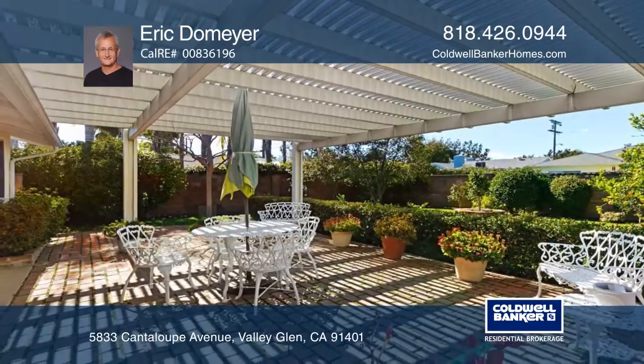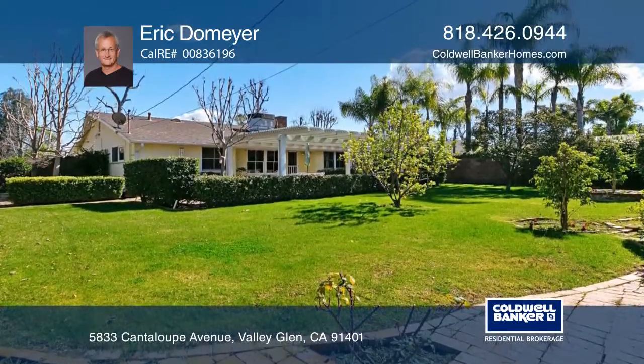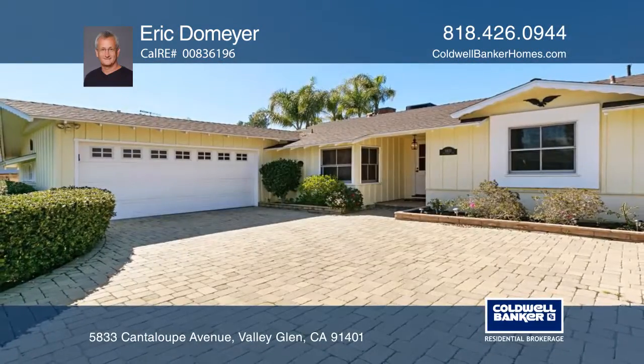Head out back to the brick laden hedge frame patio and gazebo leading to the spacious backyard. To schedule a private showing, call Eric Domeyer today.